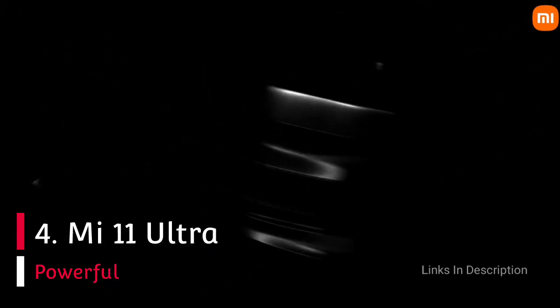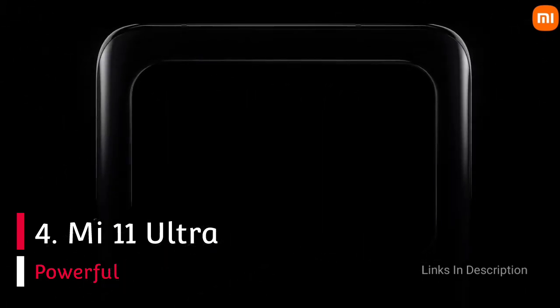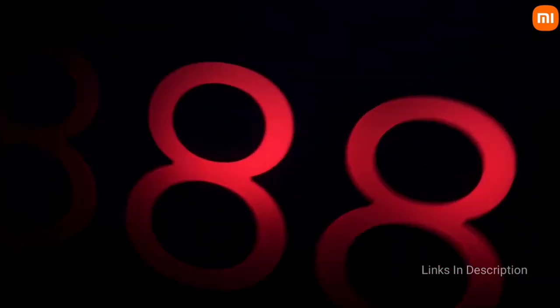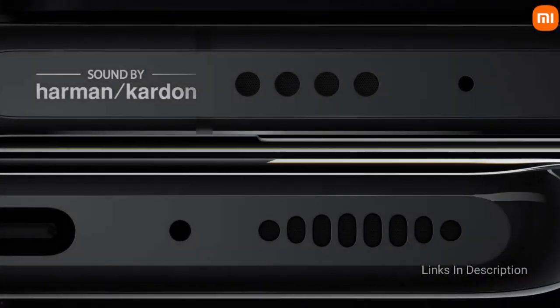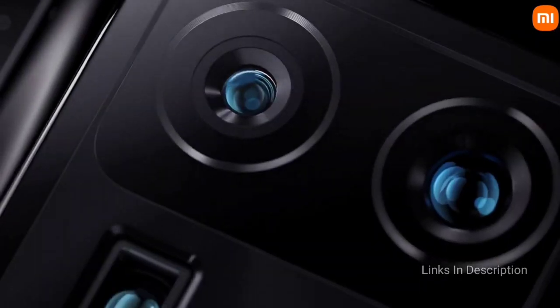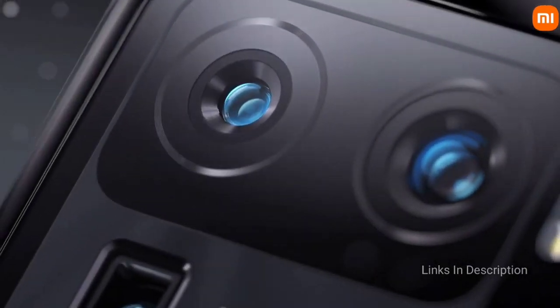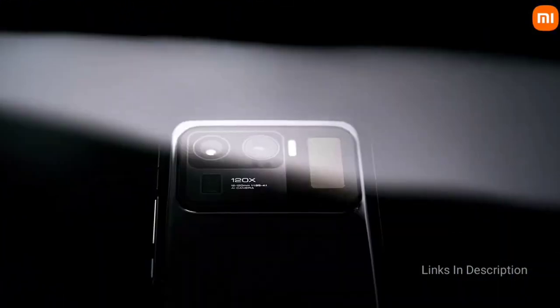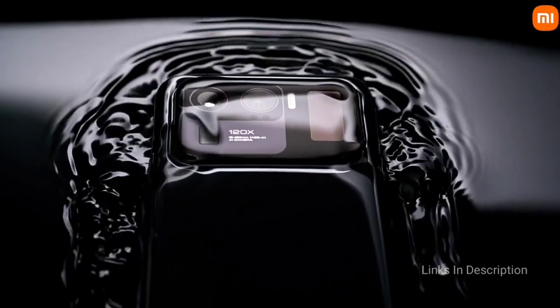Xiaomi Mi 11 Ultra – The Powerful Phone. The Xiaomi Mi 11 was the first Android phone to feature the Snapdragon 888 chipset. But the Mi 11 Ultra is the true realization of what Xiaomi can do. It is eye-wateringly expensive and it is not the lightest phone in the world, but you will struggle to find a more impressive overall battery setup. The Asus ROG Phone 5 may pack a larger battery, but the Xiaomi Mi 11 Ultra is no slouch at 5000 mAh.